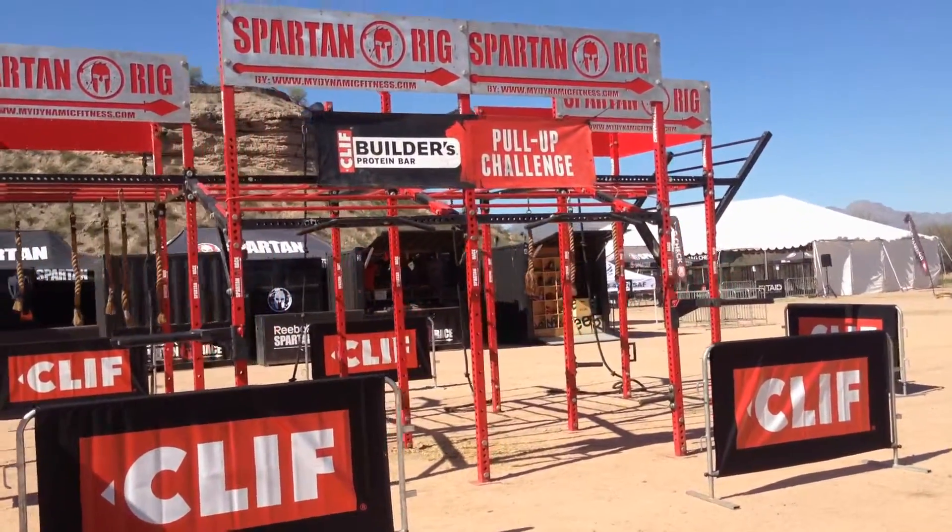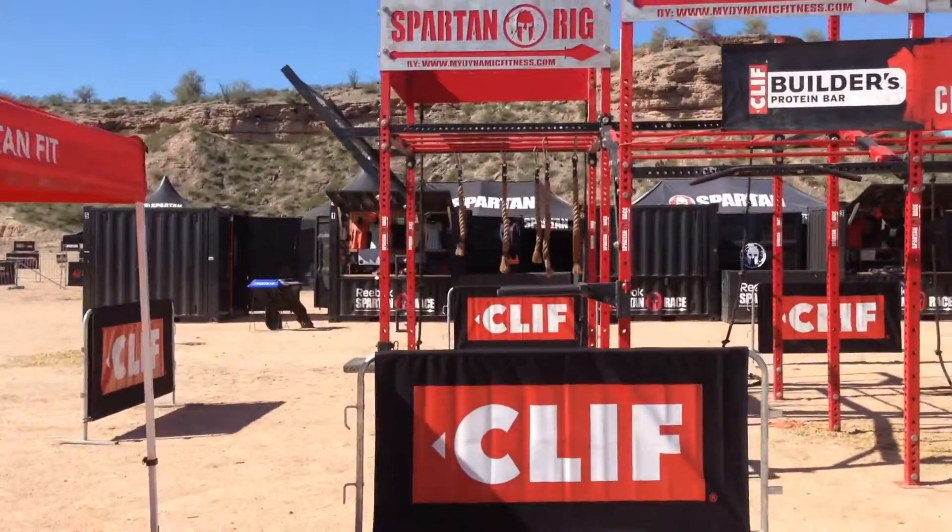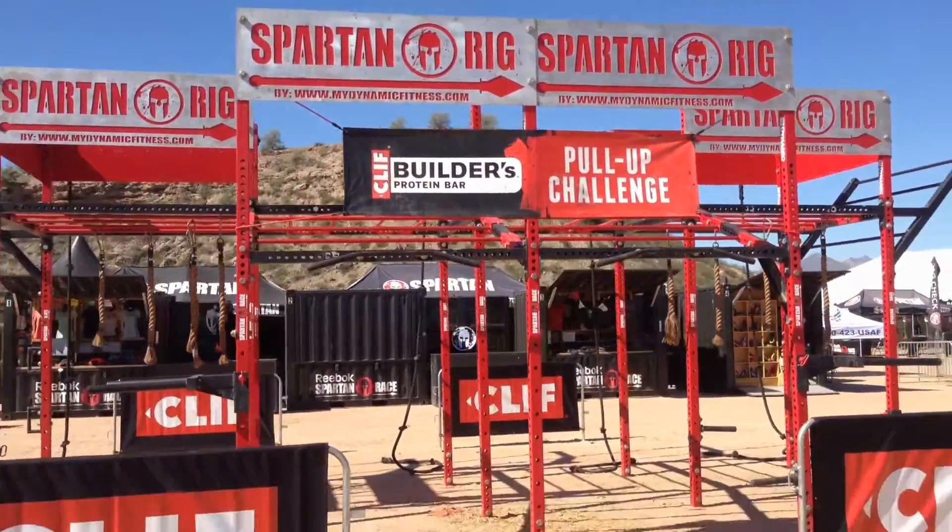Oh, this is a new one. Well, the pull-up challenge isn't, but what it's attached to.